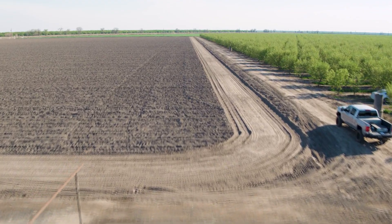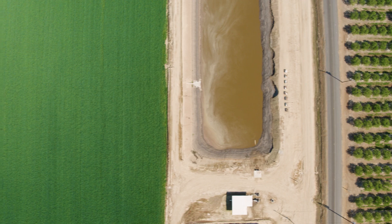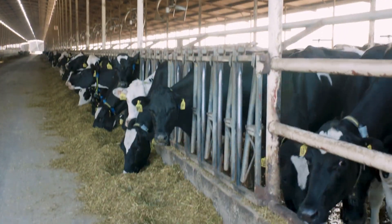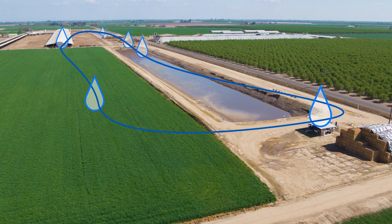From there it goes out in the field on a fully automated drip system that delivers exactly when the plant needs it and correctly across the field. From there you grow the crop, you then harvest it and take it back into the cow. So it's a complete circle of everything being utilized on the dairy.